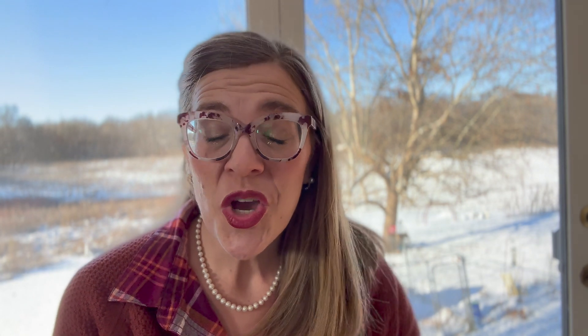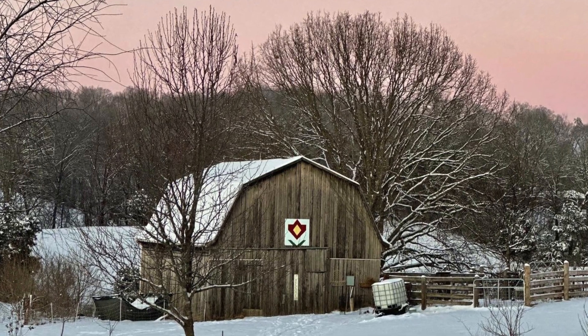We have rabbits in three different locations. We have some in our barn — which you see featured in all of my videos with the barn quilt on the front — we have hanging cages in there. All of the housing in there is metal cages up off the ground, with poop falling underneath that we collect. And in the barn, all of the rabbits have heated waterers.